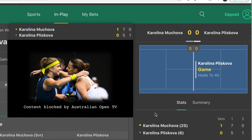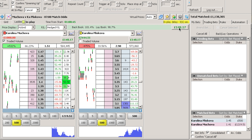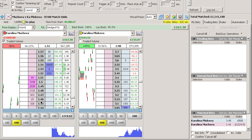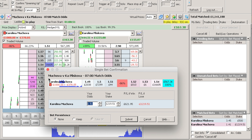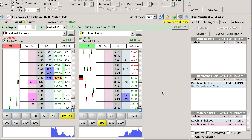Pliskova has just taken this first game of the second set — on the video stream it's still being played out, but we'll see how she won the point. That's quite a straightforward first game and we're £148 in profit. I'm going to hit net here and hedge out the lay side to lock in some profit and reduce my liability. I'm going to leave the back trade open for the moment and we'll see what happens.